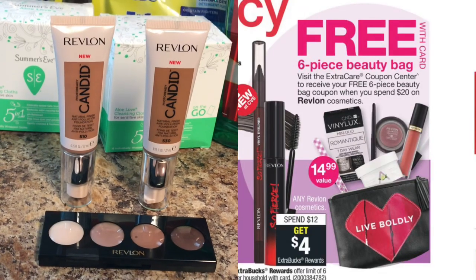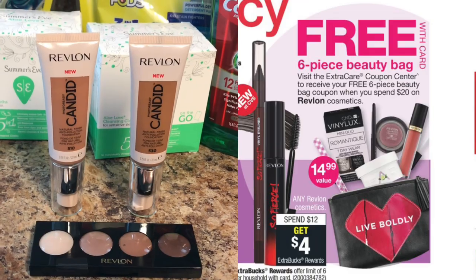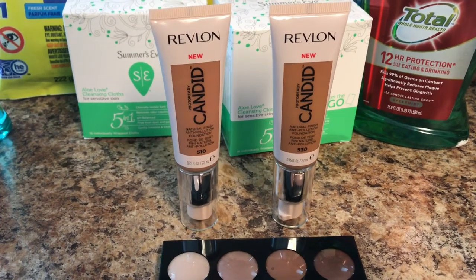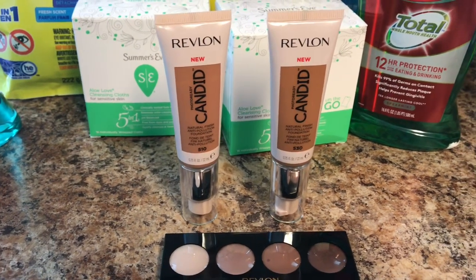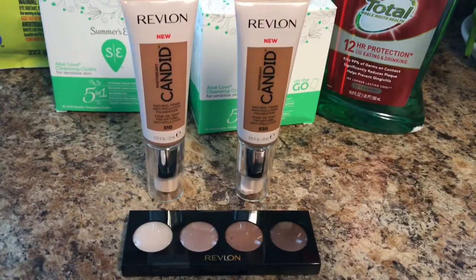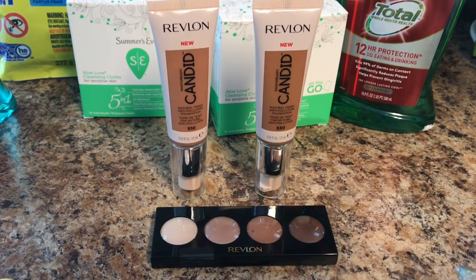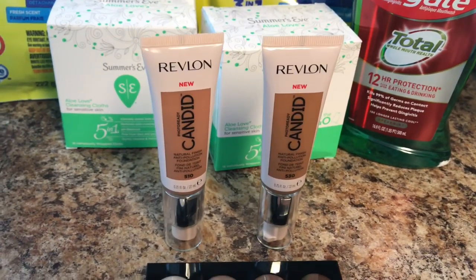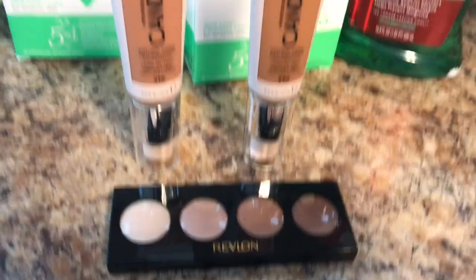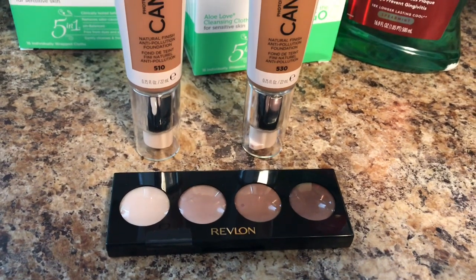The Revlon deal is spend $12 get $4 ECBs, limit of six. When you spend $20, you also get a six-piece beauty bag. I picked up two Photoready Candid foundations at $10.99 each — totaling $21.98 — and one Illuminance cream shadow at $8.29, for a grand total of $30.27. I wanted to reach $30 because I had a $10 off $30 CVS CRT. I used two $4 off one insert coupons for the foundations and a $3 off one insert coupon for the cream shadow.